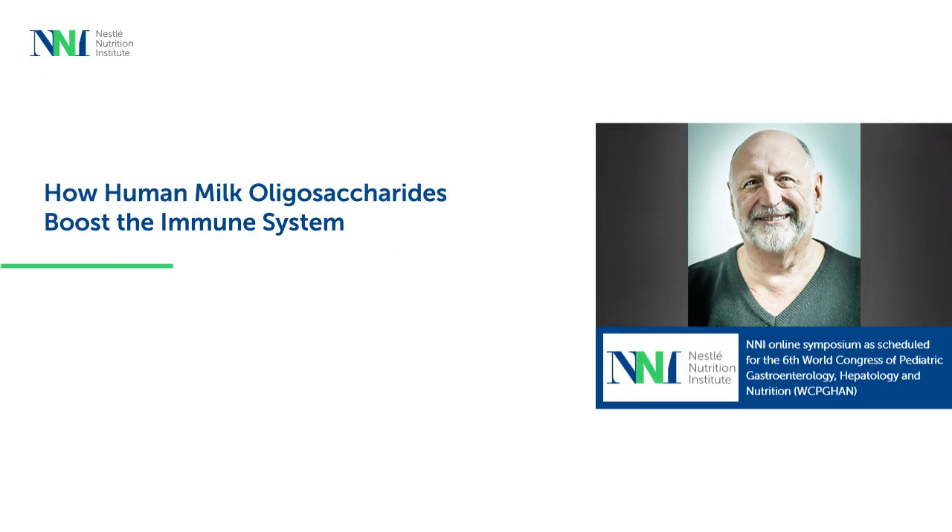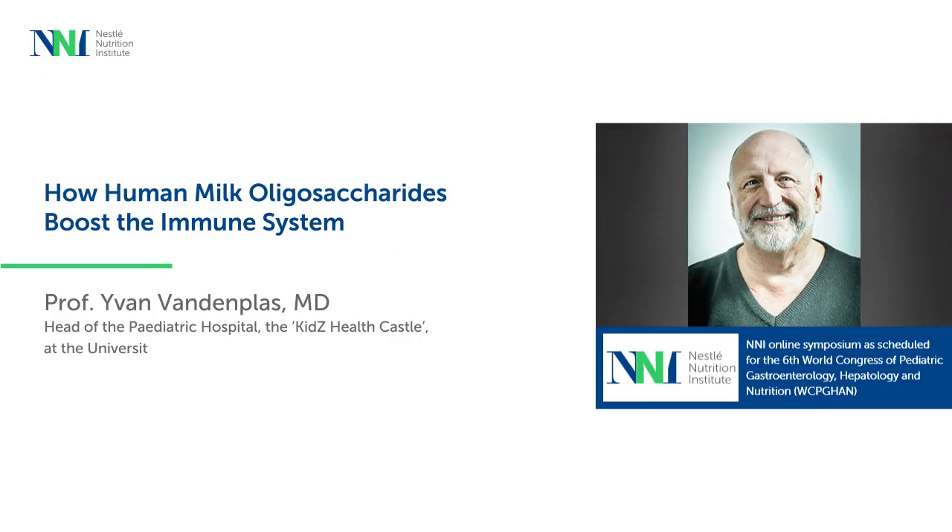How Human Milk Oligosaccharides Boost the Immune System. Professor Ivan Vandenplass, head of the Pediatric Hospital at the University Hospital Brussels, spoke about this topic at the NNI online symposium, which was scheduled at the 6th World Congress of Pediatric Gastroenterology, Hepatology and Nutrition.